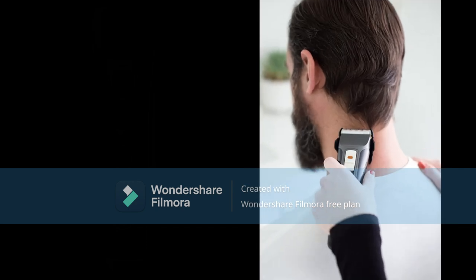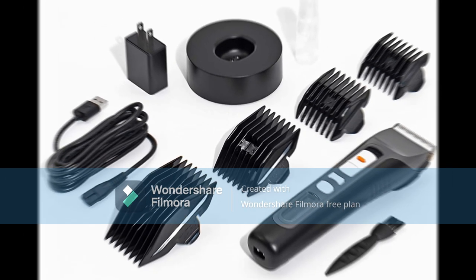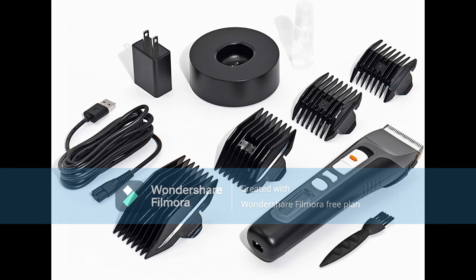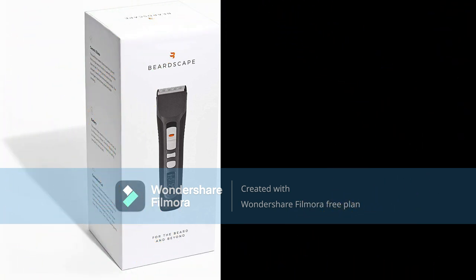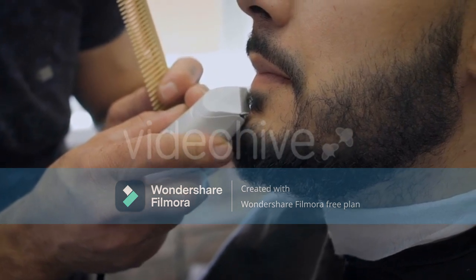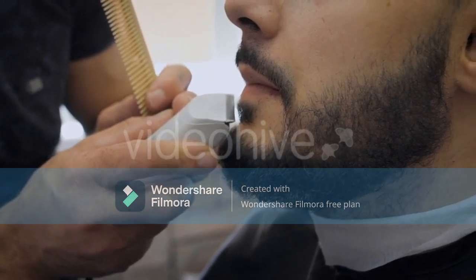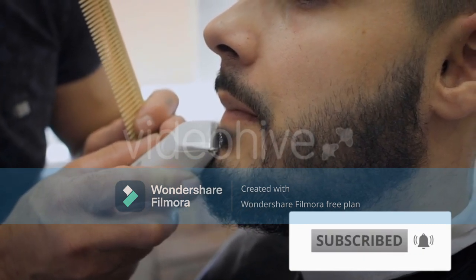It comes with four reversible clipper heads paired by length. Also included in the package are a cleaning brush, USB plug and cord, travel case, and lubricating oil. It is on the higher end of the price scale, so it might not be a good option if you're on a tight budget. However, for someone with an incredibly thick beard, the Brio BeardScape is the best option.